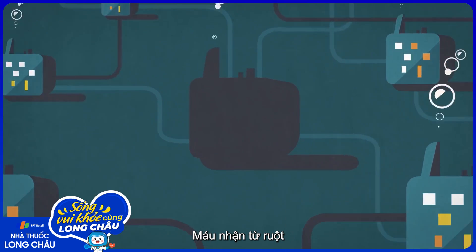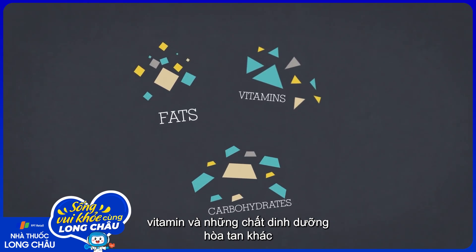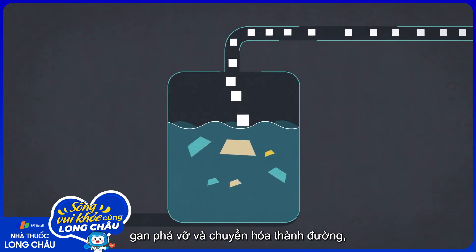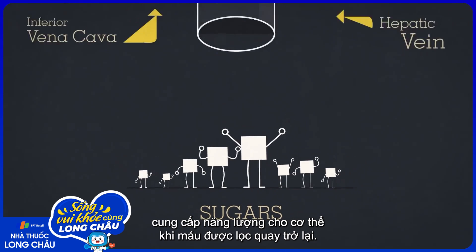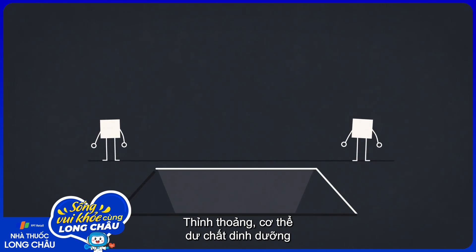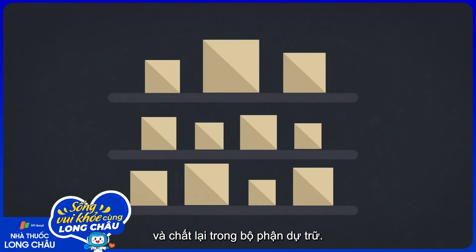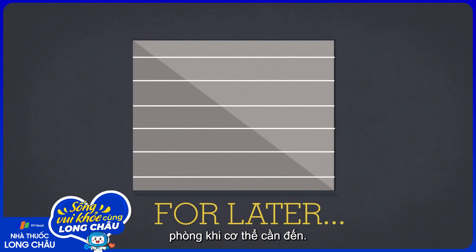The blood received from the intestine contains carbohydrates, fats, and vitamins and other nutrients dissolved in it from the food you've consumed. These must be processed in different ways. In the case of carbohydrates, the liver breaks them down and converts them into sugars for the body to use as energy when the filtered blood is sent back out. Sometimes the body has leftovers of nutrients it doesn't immediately require. When that happens, the liver holds some back and stacks them in its storage facility, which works like a pantry for future cases when the body might be in need of nutrients.